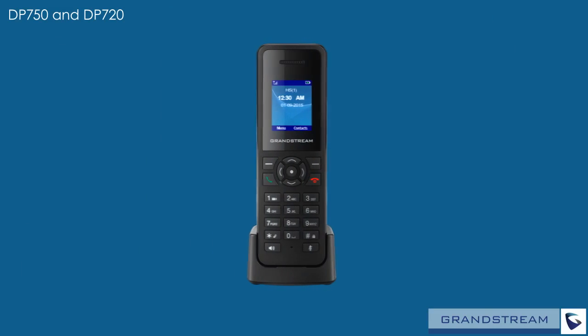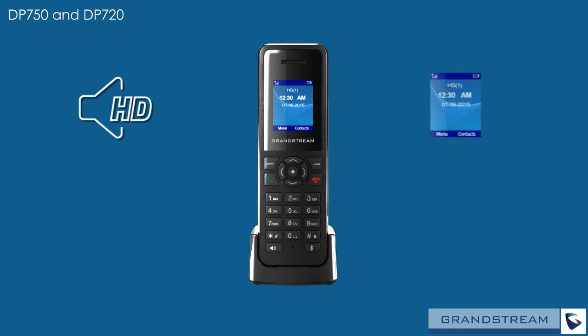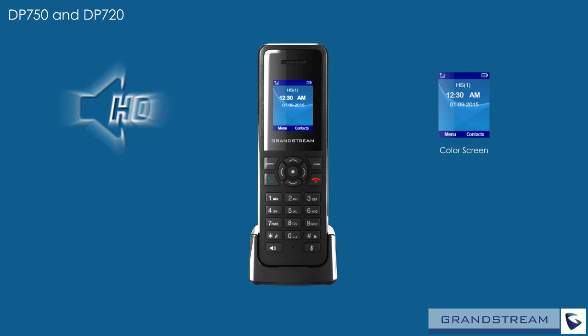The DP720 handset is extremely easy to use thanks to support for a variety of advanced telephony features. Full HD audio on both the speakerphone and the handset creates crystal clear calls. An intuitive user interface featuring a full color screen operating system makes interacting with the DP720 quick and easy.